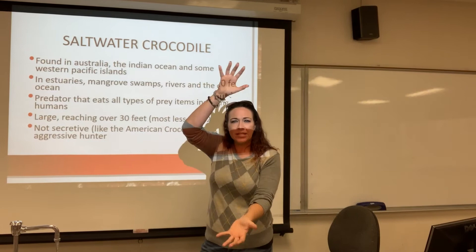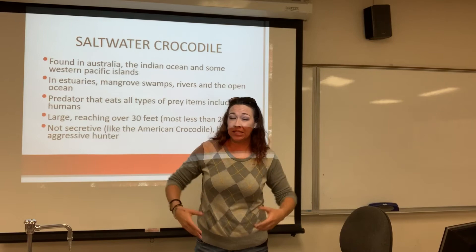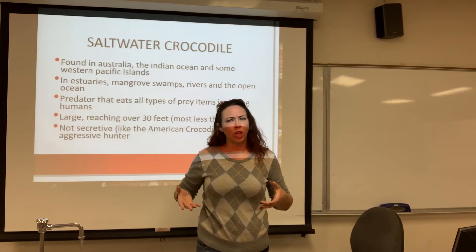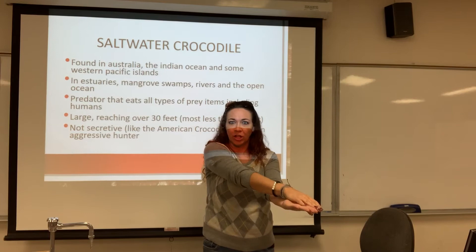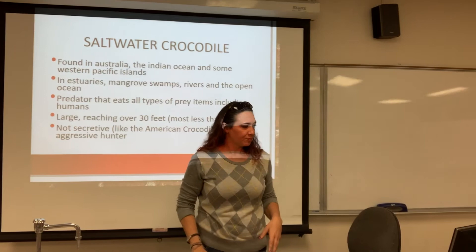Saltwater crocodiles have very, very strong jaws used for holding things down. They grab, bite, and hold down, then drag something underwater, wait until it drowns, and stick it under a log or something until the body becomes rancid and soft. Then they'll go back a couple days later and start eating. Their jaws are meant for snapping, grabbing, and pulling — not for opening. That's why people can actually hold their mouth shut; their muscles are all meant for closing. You can wrap something around their mouth and they won't be able to open it.